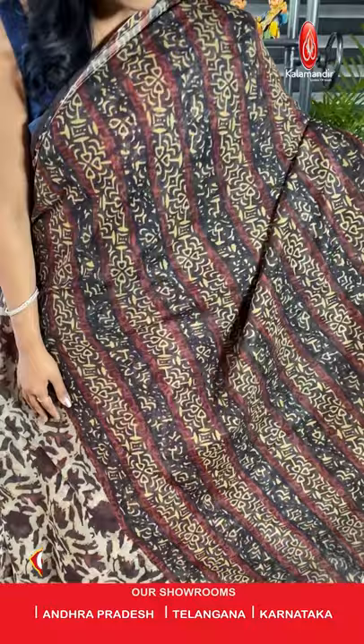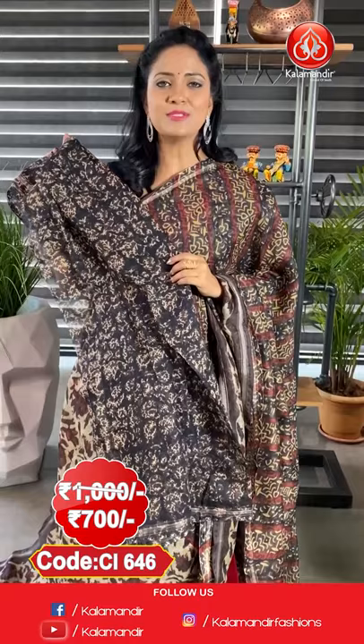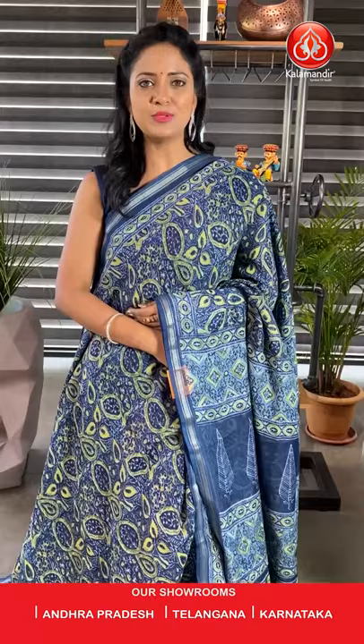Next saree — a lovely beige colour cotton printed saree. Body with floral zari and a half-and-half design. Here comes the border — a pretty zari khadi border. Pallu is a printed pallu. Here comes the printed blouse. To purchase, the saree code is CI646, actual price ₹1000, final price ₹700.